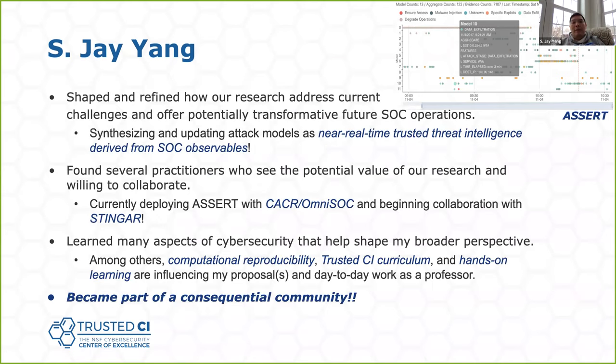As it turned out, I achieved my goal from the beginning and more. Through interactions and conversations with practitioners and other experts in the field — across fields related to the cybersecurity area — I was able to shape and refine our research on how it can address those challenges. I gave more focused meaning to how our models can be presented as near real-time threat intelligence for software analysts. We also found quite a few practitioners who see the potential value of our research. For those thinking about applying to the fellowship to help see their research into practice — transitioning to the real world for others to use — I see this as a great opportunity.